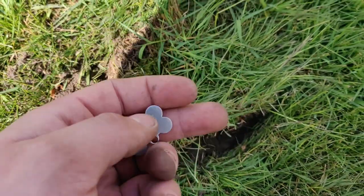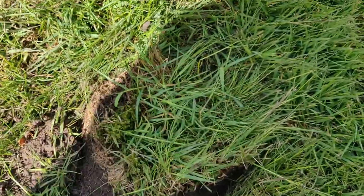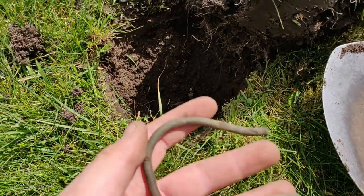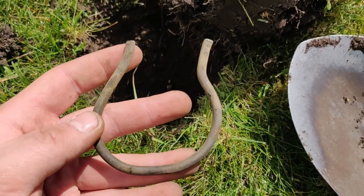And in this hole I found a dog tag for a dog called Anton. And the next thing I dug up was this — I believe it's a cover or something like that.